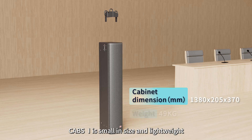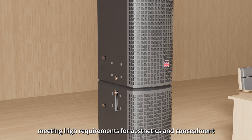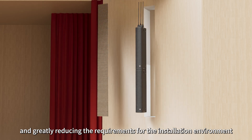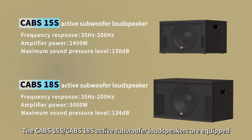CABs 1X is small in size and lightweight, easy to carry and transport. It supports vertical flying and concealed installation, meeting high requirements for aesthetics and concealment, and greatly reducing the requirements for the installation environment. Up to 8 loudspeakers can be cascaded for flying installation.